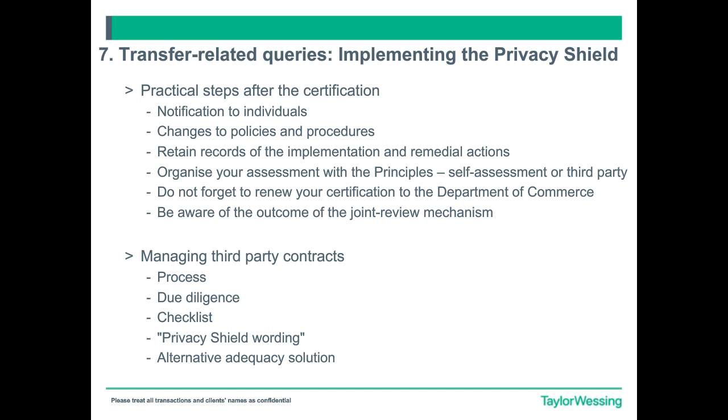There is one principle that we didn't deal with, which is the Security Principle, which in a nutshell means that you will have to put in place measures to make sure that the data is secure. To ensure this, you will have to put in place contracts with sub-processors, which links to the accountability for onward transfer principle — and that's a good segue for Vin to speak about the transfer-related queries in relation to the Privacy Shield.